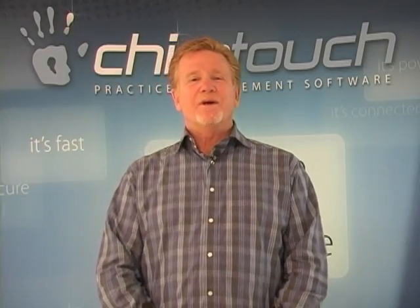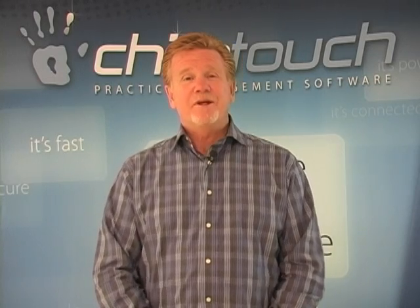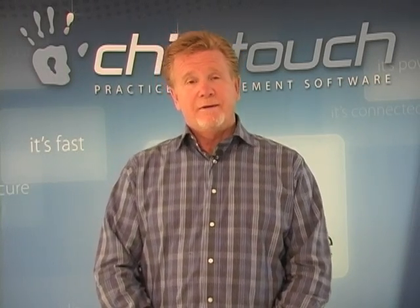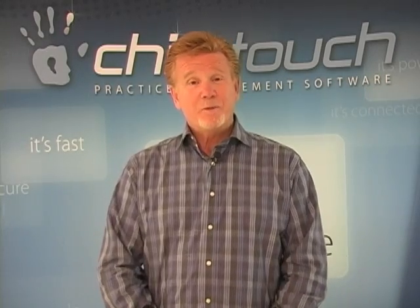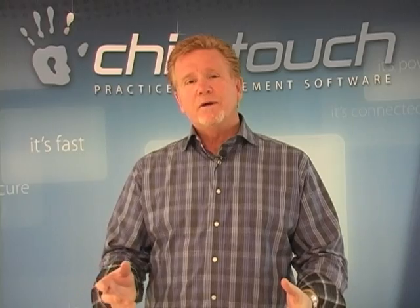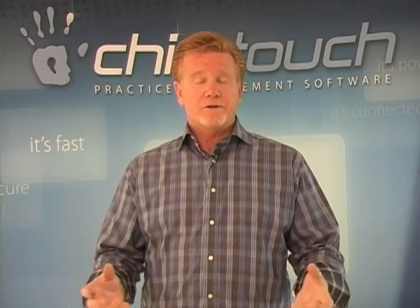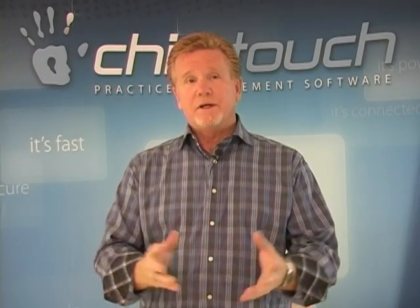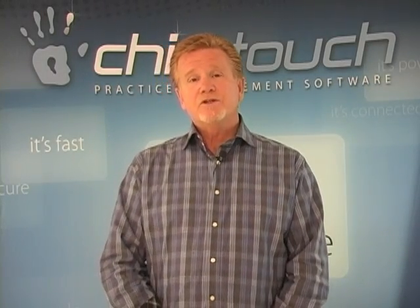Good day, everybody. My name is Robert Moberg. I'm the President and COO of Integrative Practice Solutions, and we're the makers of ChiroTouch software. I assume some of you have heard about our software, but there may be many that have not. We're a fully integrated practice management software that's called an electronic health records, and we really take the responsibility to take your practice completely paperless — that's really what ChiroTouch is.